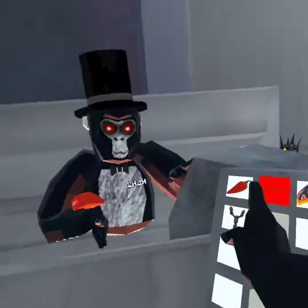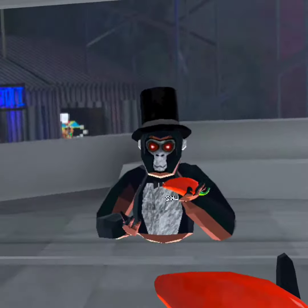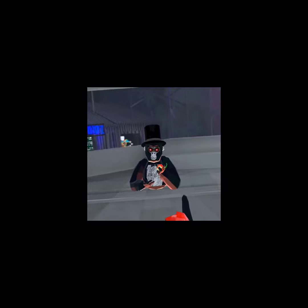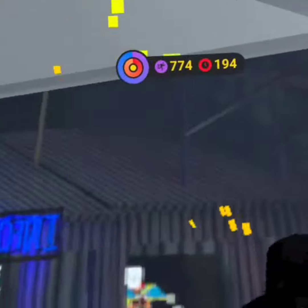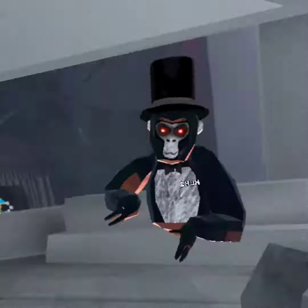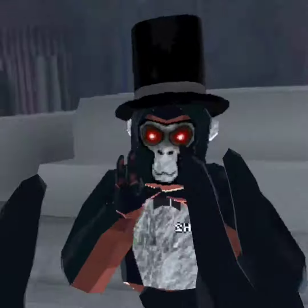Secret number three is that if you eat the entirety of this pepper, you breathe fire. I think that this is a super cool addition to the game. Let's move on to secret number four.